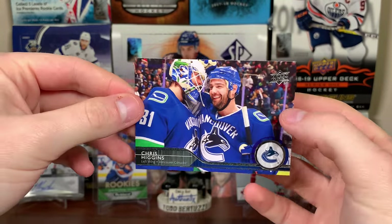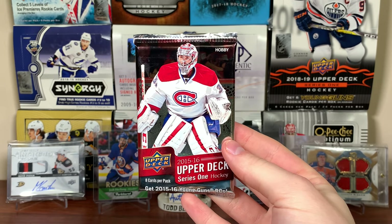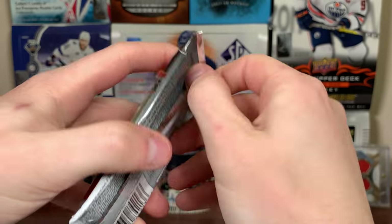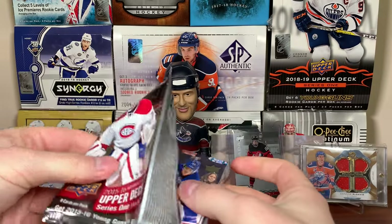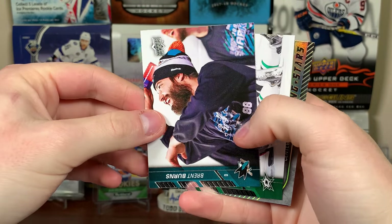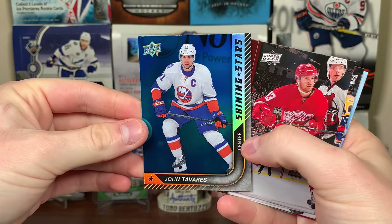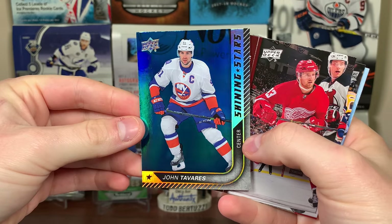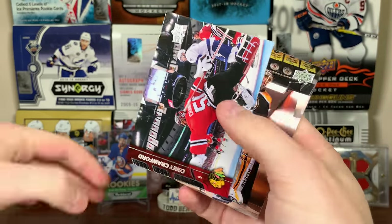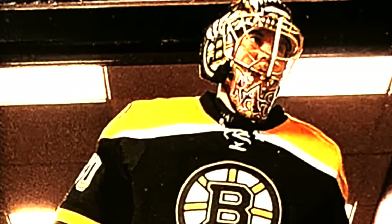15/16 Upper Deck Series 1 — we all know who's in here. It's a hobby pack — can I get a high gloss McDavid please? Okay, I don't even know if you can still pull them. We got Mark Staal, Brent Burns, Ales Hemsky, and a Shining Stars Blue center John Tavares. Darren Helm, Nick Foligno, Corey Crawford, and Tuukka Rask.